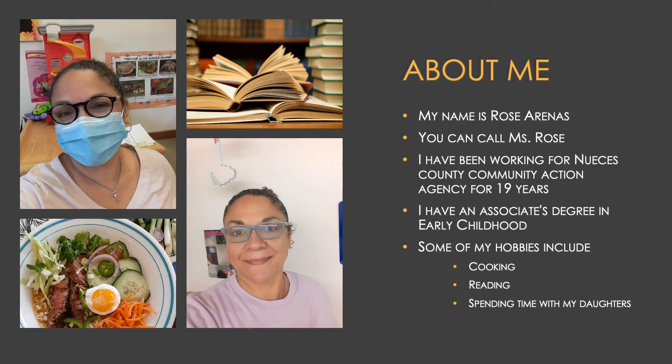My name is Rose Arenas. You can call me Ms. Rose. I've been working for Nueces County Community Action Agency for 19 years. I have an associate's degree in early childhood. Some of the hobbies I like to do include cooking, reading, and spending time with my daughters.